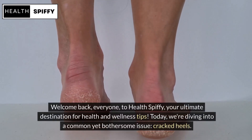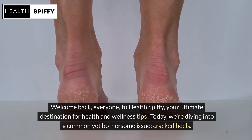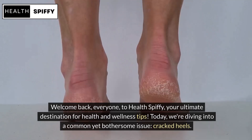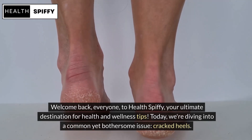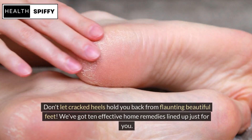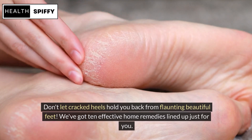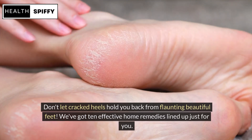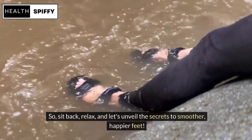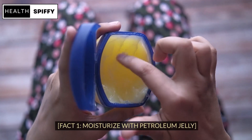Welcome back, everyone, to Health Spiffy, your ultimate destination for health and wellness tips. Today, we're diving into a common yet bothersome issue: cracked heels. Don't let cracked heels hold you back from flaunting beautiful feet. We've got 10 effective home remedies lined up just for you. So, sit back, relax, and let's unveil the secrets to smoother, happier feet.